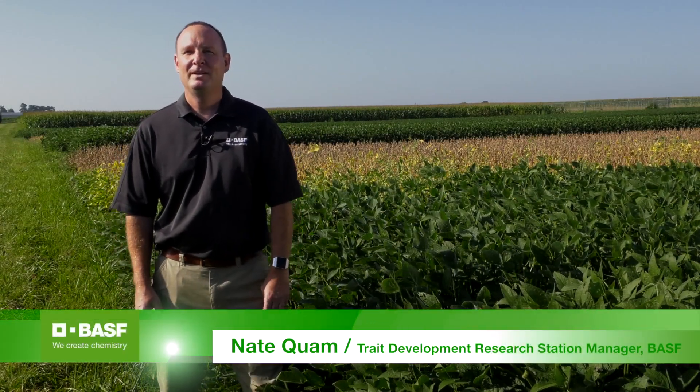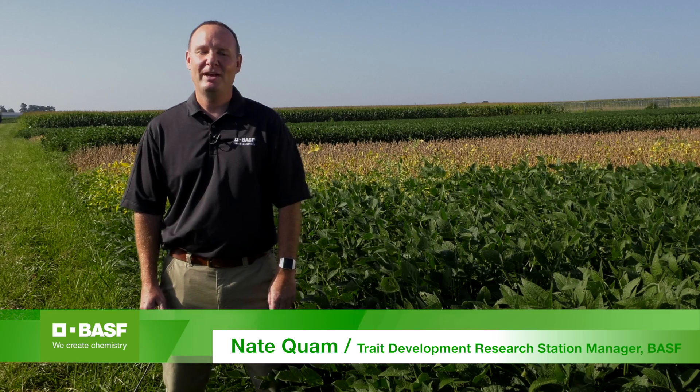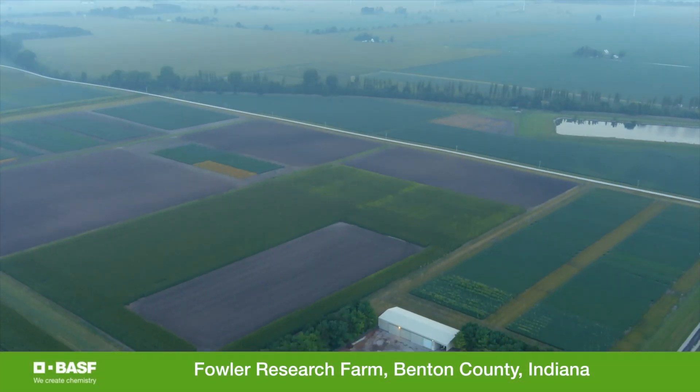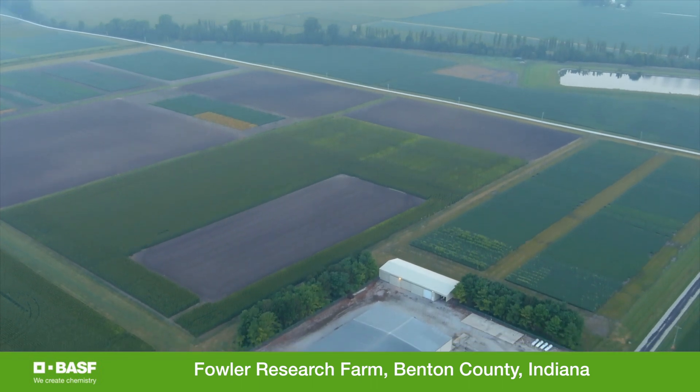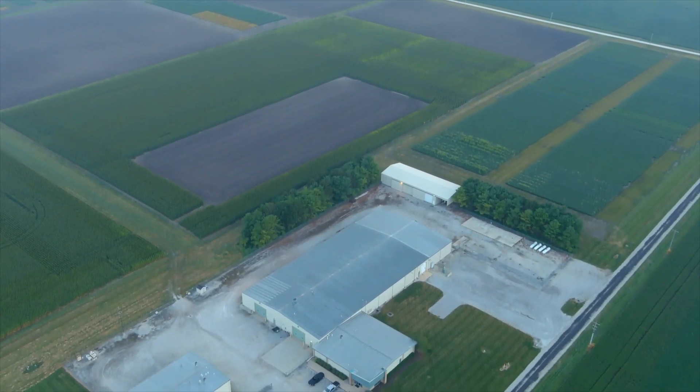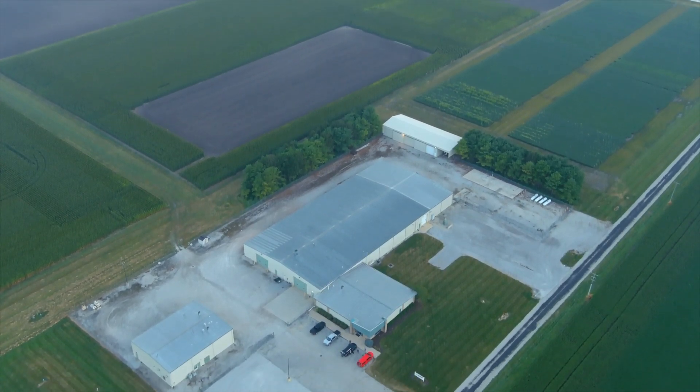Hello, my name is Nate Quam. I'm a Trade Development Research Station Manager with BASF. Today I'd like to welcome you to the Fowler Research Farm. This farm is located in Benton County, Indiana. We have about 320 acres of land and about 45,000 square feet of facilities.